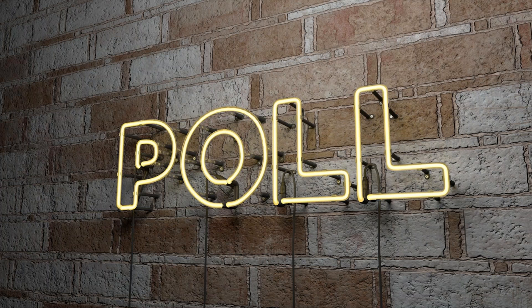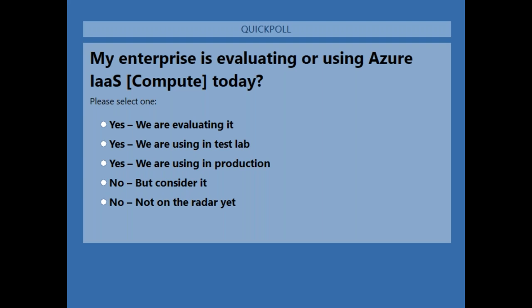The next poll: is your enterprise evaluating or using Azure Infrastructure as a Service — meaning spinning up virtual machines in Azure? This is more of an anecdotal curiosity question, but it also plays into your O365 strategy, especially if you're looking at Citrix, WVD, or VMware with Windows Virtual Desktop.